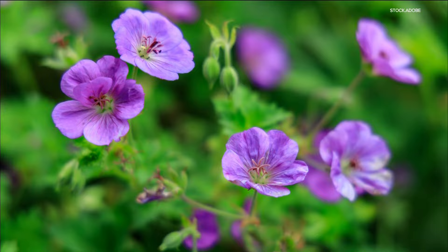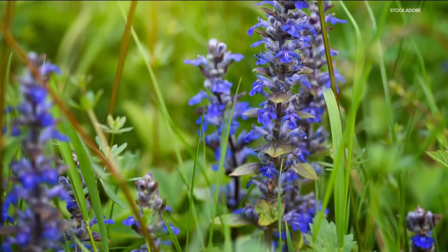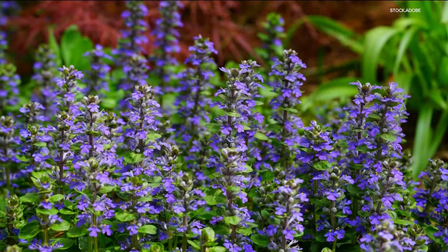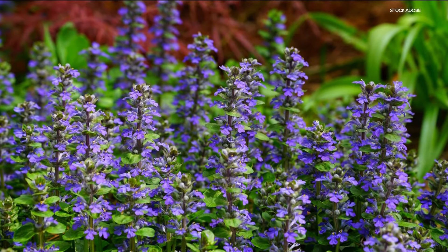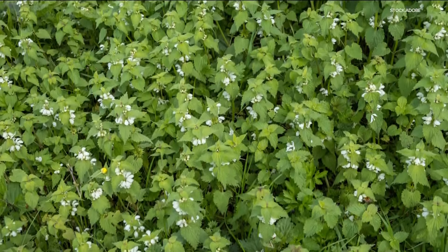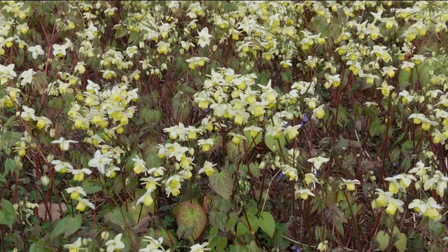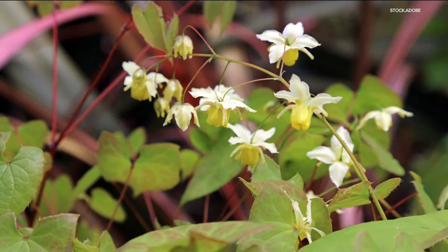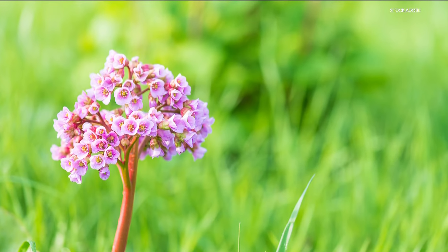Wild Geranium — purple flowers above the foliage will have you loving your shade area. Almost every garden center sells Ajuga. It stays very low, it's very dark in color, but it does give you flowers and spreads nicely through the shade. Lamium, or dead nettle, has beautiful pink or white flowers over a variegated leaf. Barrenwort might be a little harder to find at your average garden center, but its delicate flowers make it worth the extra effort.